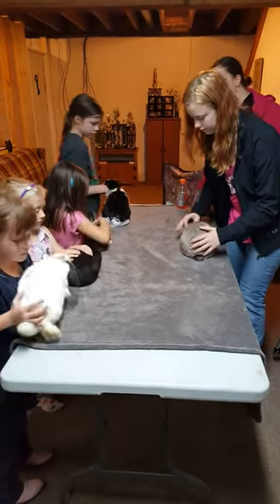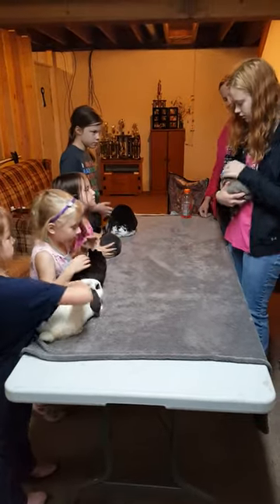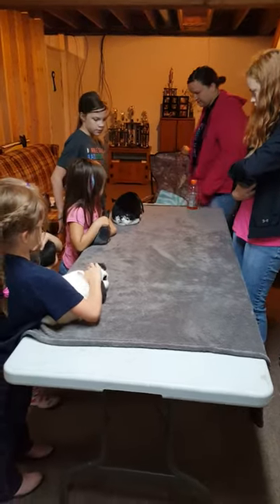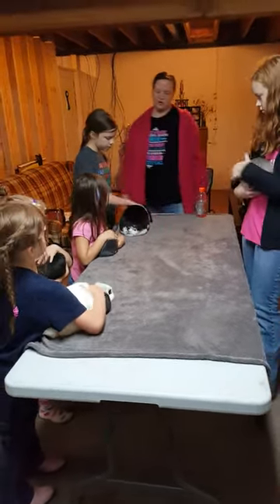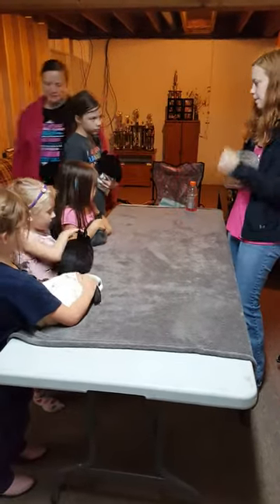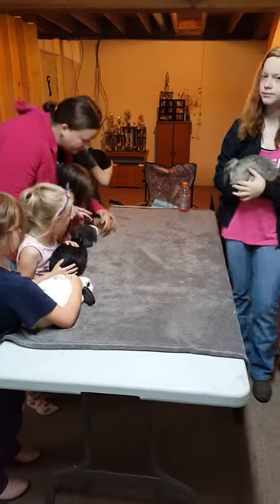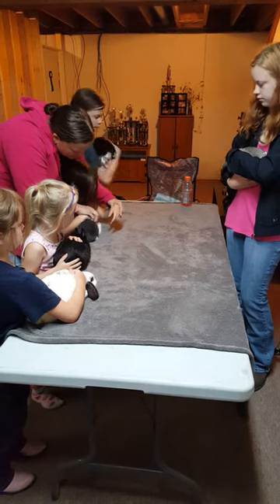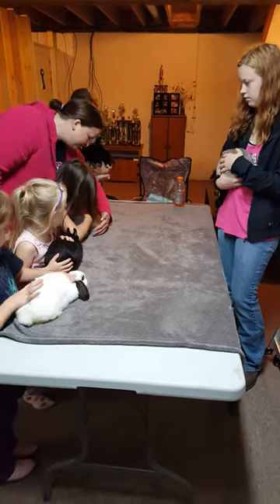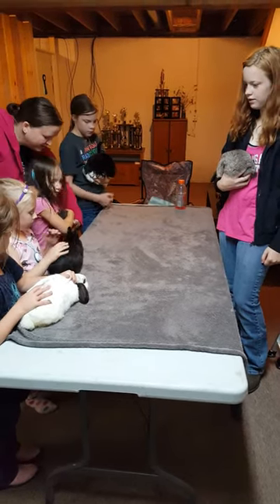Tristan's going to show you how to pick your bunny up. You've got to get a little scruff. Alexis, you do it first — we'll do it one at a time. This is the feet; the feet cannot hang at all, and it should be able to breathe but not see. Now grab some scruff of skin. Tuck it up underneath your arm, then back up a little bit from the table.